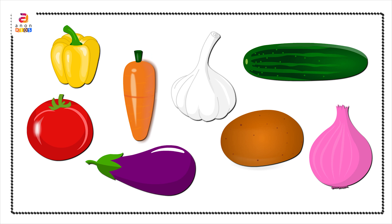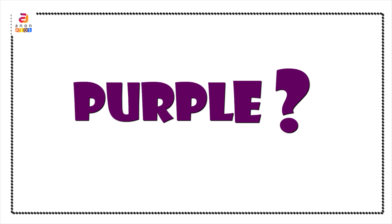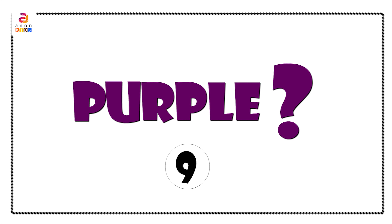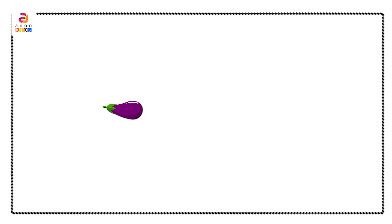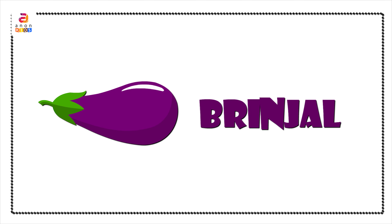Vegetables provide nutrients vital for health and maintenance of our body. Have you observed them carefully? There it goes. Now can you recollect which vegetable was in purple color? Yes! It was Brinjal.